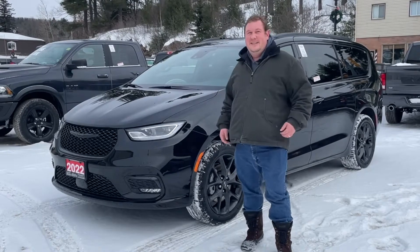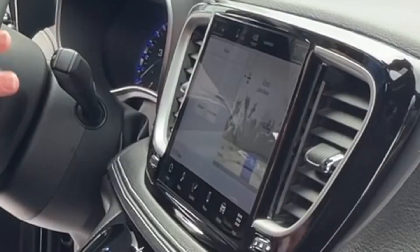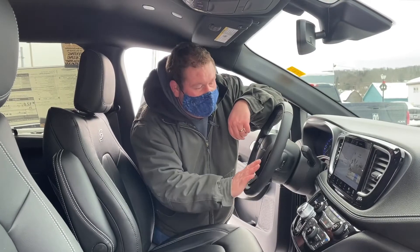Come on in, check it out. We have the new Uconnect 5 system on this nice, big, crisp 10.1-inch touchscreen. As well, we have the adaptive cruise control, the lane keep assist, and lots of other tech features.